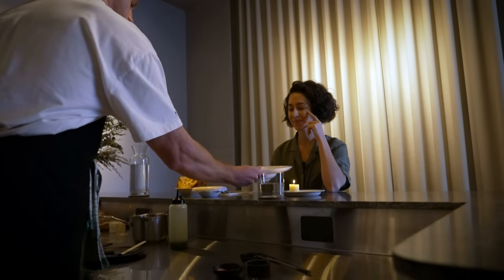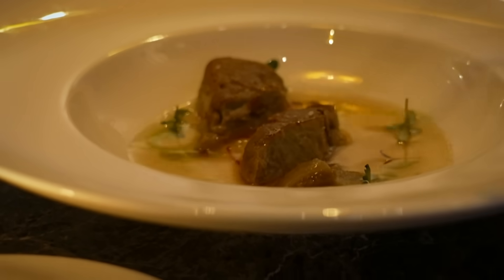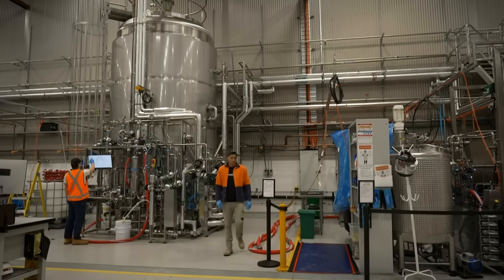A candle-lit dinner at what could be an inner-city restaurant. But what this diner is tucking into may surprise you. It's good as always, Kev. Thank you for that. The meat on the plate wasn't once a live animal — it was grown in a lab.